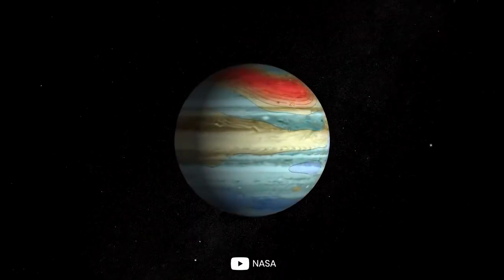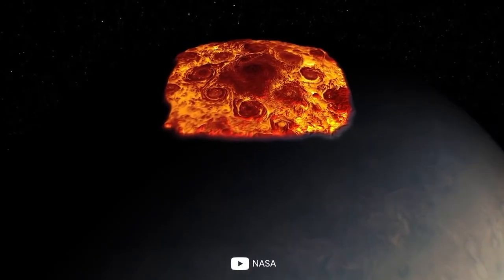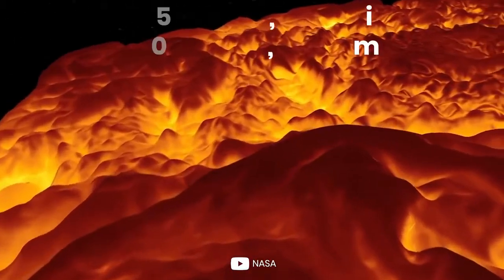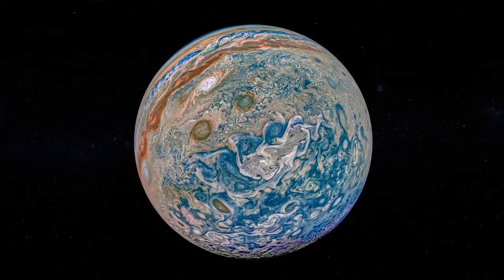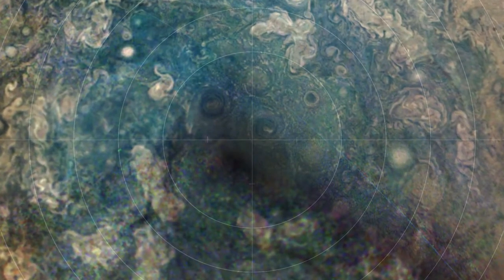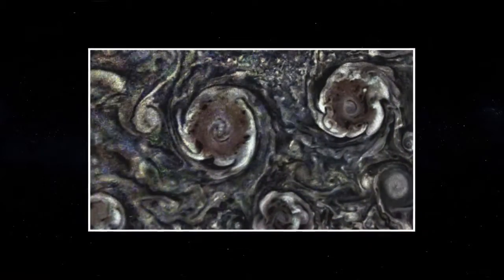Juno also grabbed some spectacular images of the gas giant's poles, discovering another incredible wonder of the planet. At the North Pole of Jupiter, a huge persistent cyclone is visible, encircled by smaller cyclones ranging in size from 2,500 to 2,900 miles. On Jupiter's South Pole, the same thing was discovered as Juno did a flyby, and using infrared cameras, imaged a cyclone the size of the entire USA, with five other cyclones swirling around it in a geometric pattern, which also rotate counterclockwise.